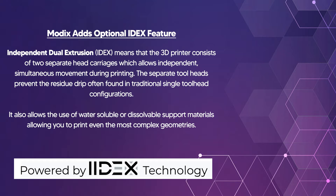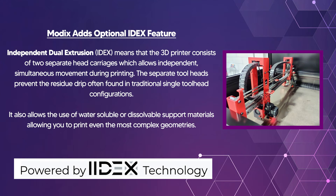Modix now offers the option to have IDEX when purchasing one of their machines. IDEX means independent dual extruder. Please see the screen for all details.